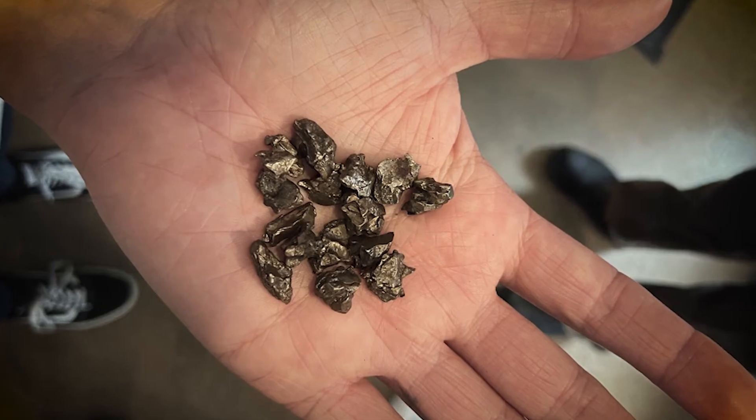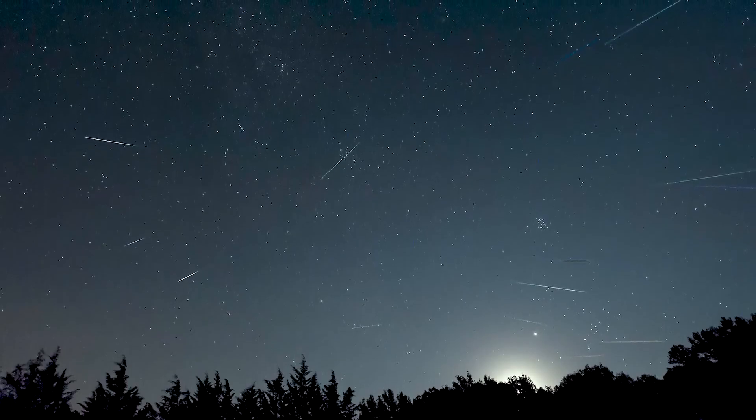To find out when the next meteor shower will be visible, click the link in the description.